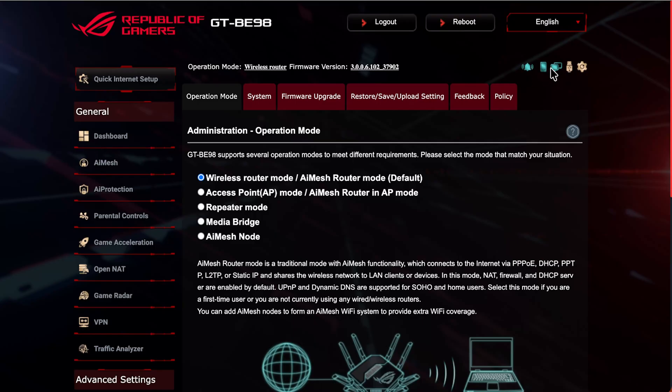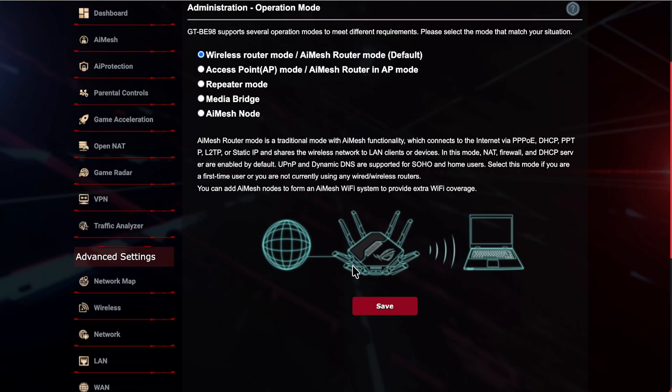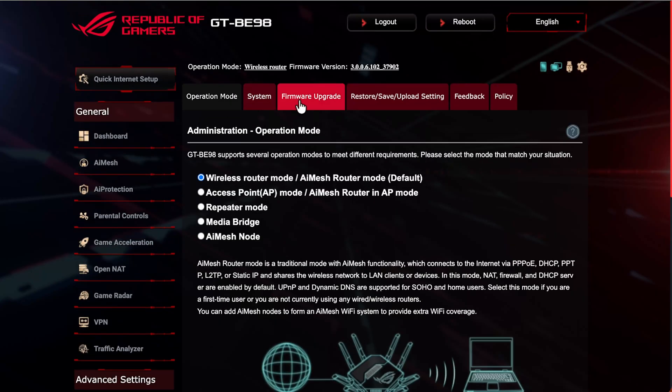As you can see here we've got the flashing bell icon for notifications, which normally means there's a firmware update available. So if you log in and see that, you can identify there's a firmware upgrade. You go down under Advanced Settings, Administration, and then Firmware Upgrade.